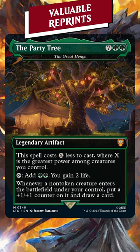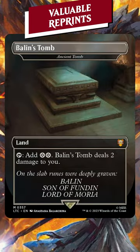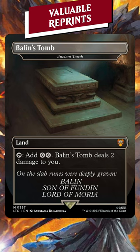All these have amazing art too, but there's more. Nine lands have been spoiled to us. Ancient Tomb, a $75 card, is the most expensive of the lands.